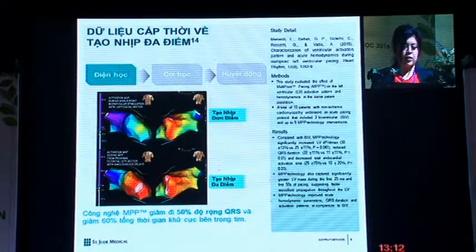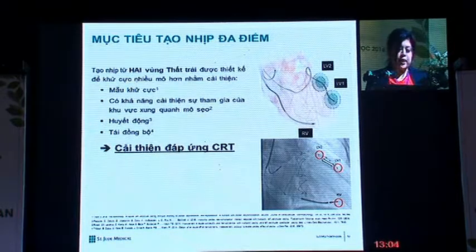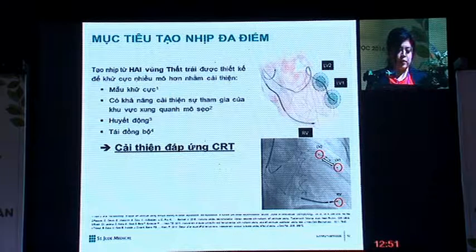This clinical data shows that multi-point pacing reduces QRS duration by up to 50%. By pacing from two LV sites, it is designed to capture more tissue to improve the pattern of depolarization, improve engagement of areas of scar tissue for better hemodynamic and resynchronization, thus improving CRT responders.